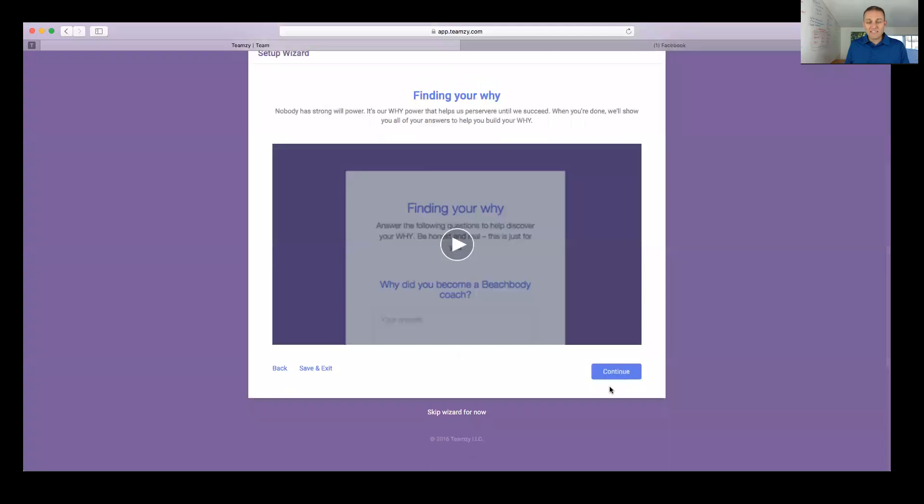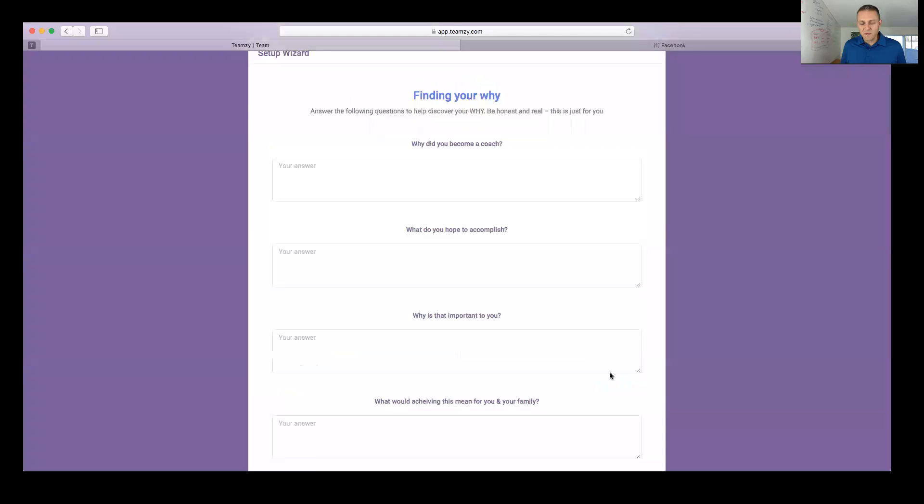The next step in setup is setting up your why. You need to know why you became a coach — honestly, if you can't answer that question in a meaningful way, you're more likely to quit than to be successful. Life wants us to quit. There are days you don't feel like doing this, you'll hit setbacks, you'll be frustrated. You need a why that's stronger than those challenges.